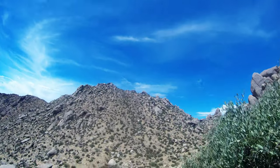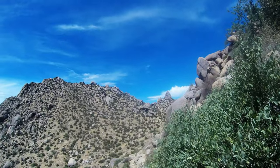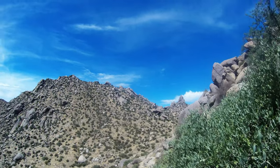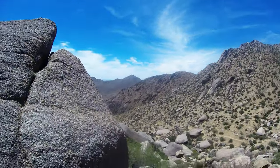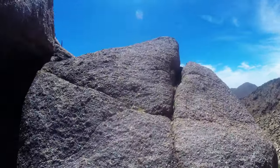Let's see if I can see Tom's Thumb way back there. And past Tom's Thumb is the Valley of the Sun. Back here there's another trail — looks like it goes all the way back there. I think it's called the East End Trail or something like that.